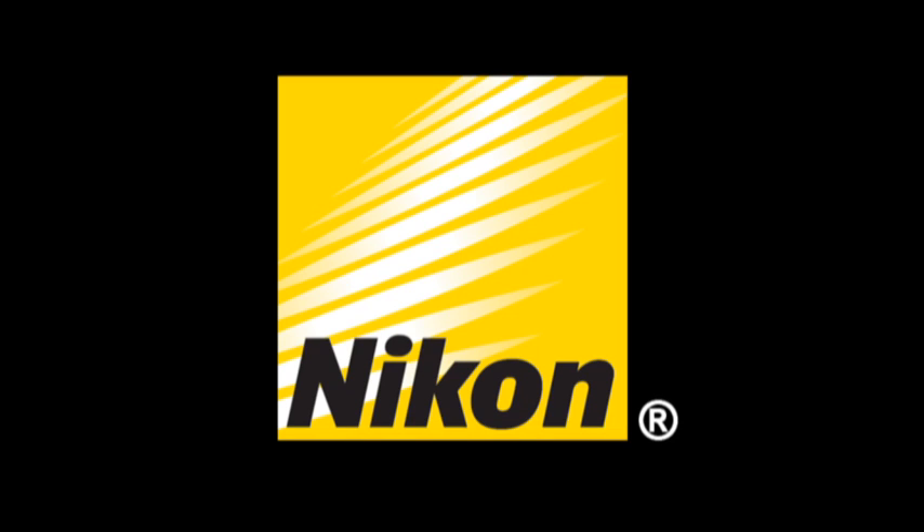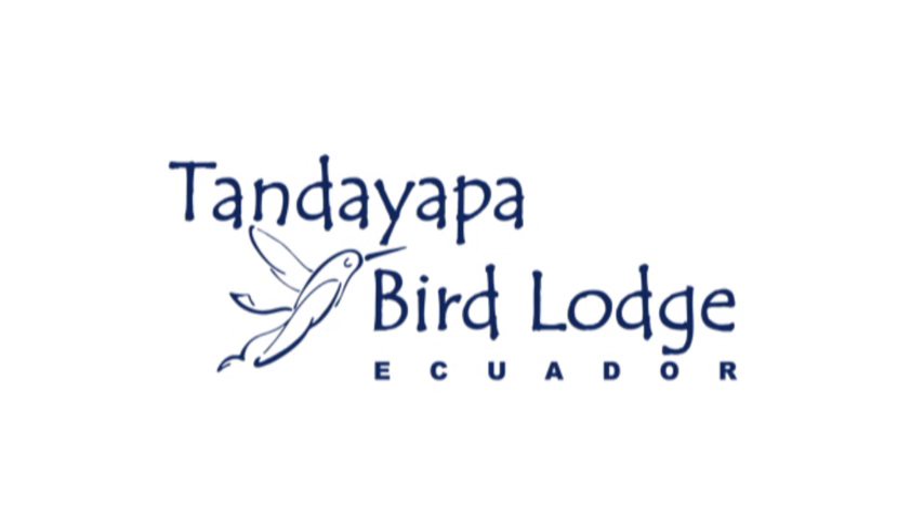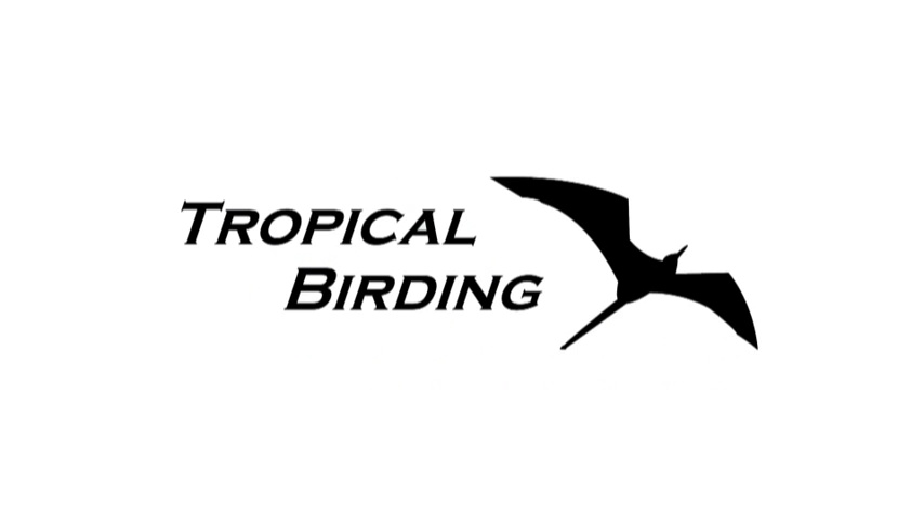This Birding Adventures episode is powered by Nikon, your world leader in optics since 1917, and by Tanda Yapa Bird Lodge Ecuador, and Tropical Birding, the leader in bird, wildlife, and photography tours. What is it like here at altitude carrying all your equipment around? It doesn't bother me because I'm six foot eight, so I'm used to altitude and I don't need the medicina, but I would like to gnash on some coca leaves — but in Ecuador it's highly illegal, but it wouldn't be the first time I've done something illegal.